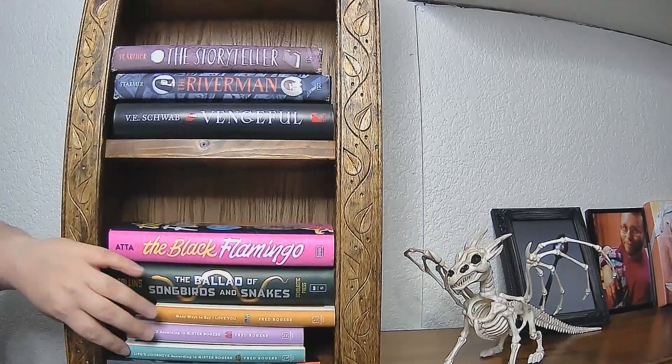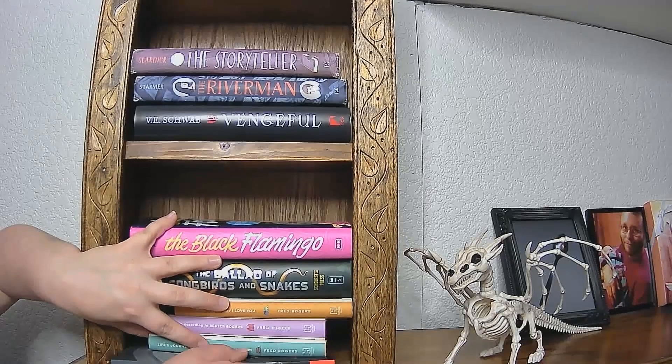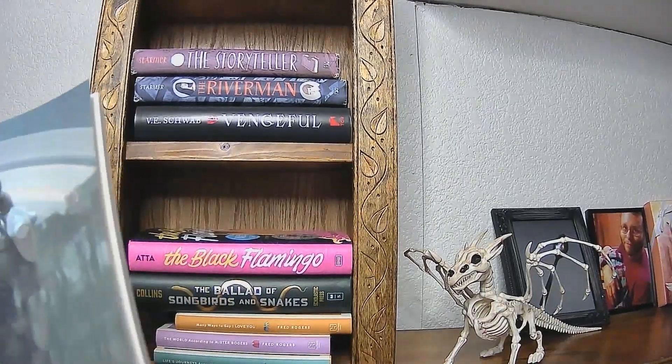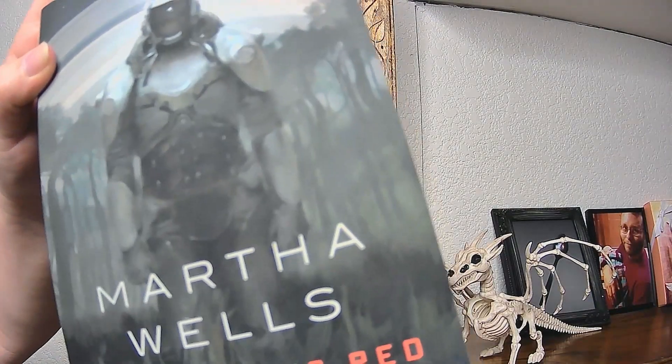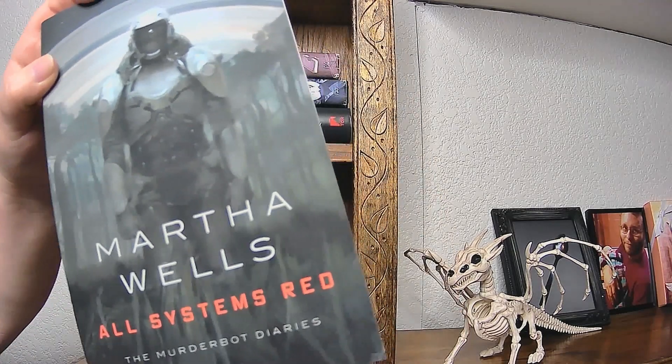All Systems Red by Martha Wells. Tipping the camera down didn't work very well, so I'll just pull it out and show you. I'm really bad at mirror images, so I apologize. But, All Systems Red.